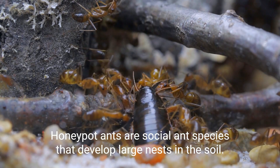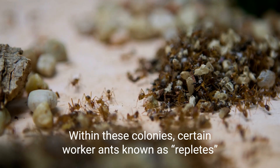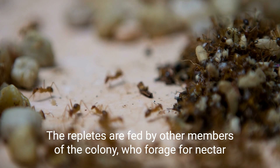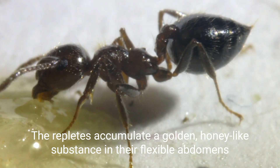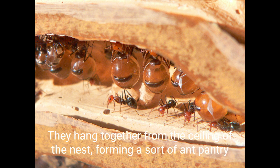Honeypot ants are a social ant species that develop large nests in the soil. Within these colonies, certain worker ants known as repletes serve as living food stores. The repletes are fed by other members of the colony who forage for nectar and honeydew in the environment. The repletes accumulate a golden, honey-like substance in their flexible abdomens. The repletes become so engorged with honey they are rendered almost immobile, hanging together from the ceiling of the nest, forming a sort of ant pantry.